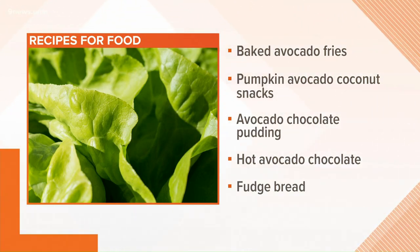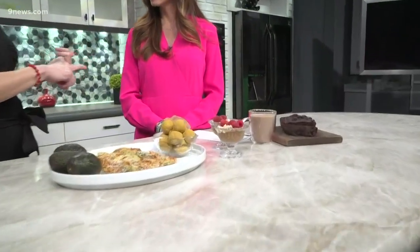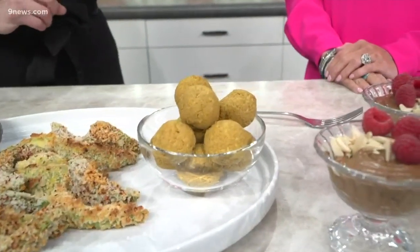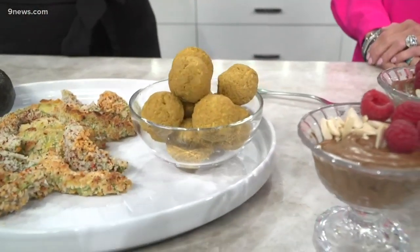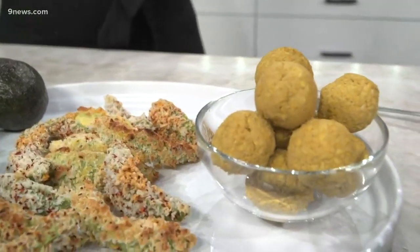These are pumpkin avocado coconut snacks. Just blend avocado with pumpkin puree, some oats, and you can add cacao powder if you like. Then put it in the refrigerator so they can get cold before you roll them into balls. Easy to grab and go for kiddos too.